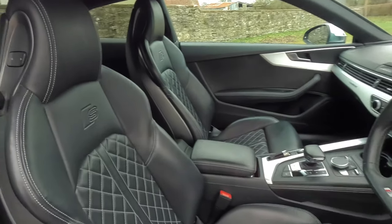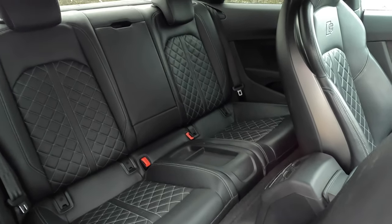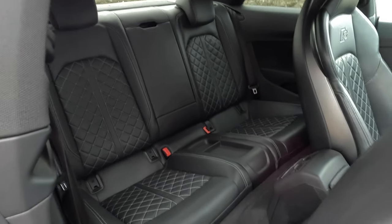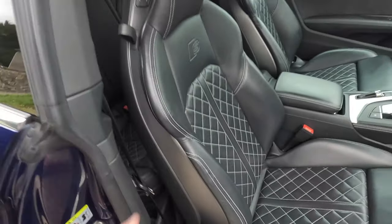Let's have a quick look in the back. Decent for two people, isn't it? You wouldn't get three in there obviously, but for two it's fine. When I've got the kids in the back I do have to pull the seats forward a little bit, because they are nearly 16 now and quite tall and lanky.